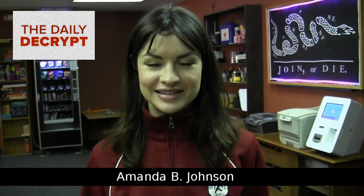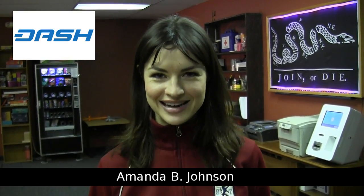Hi there. Welcome to the Daily Decrypt. I'm your host, Amanda. Today we're going to use that machine and that machine to get what we want. Today's episode is brought to you by Dash.